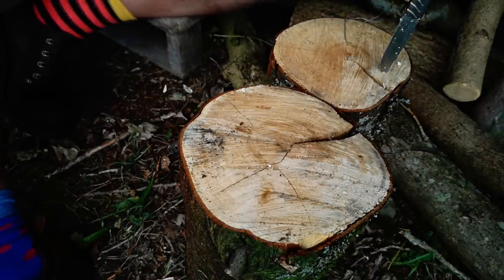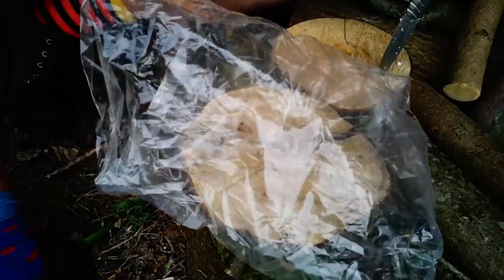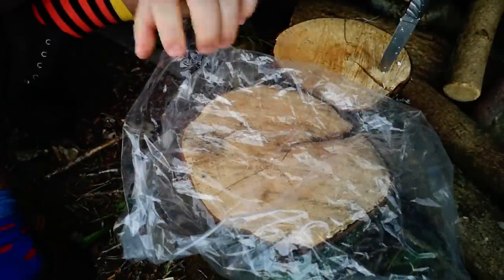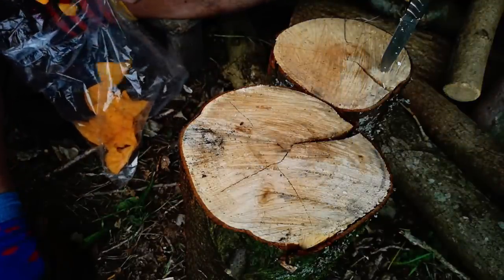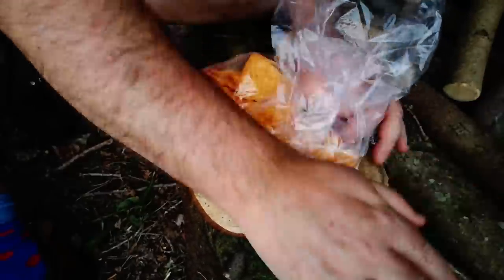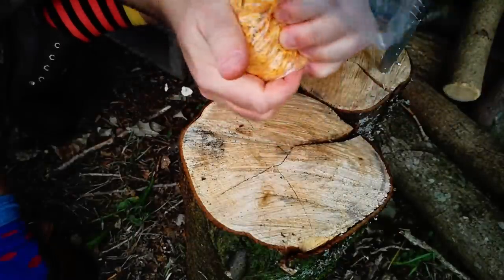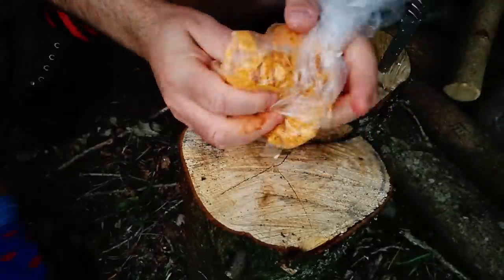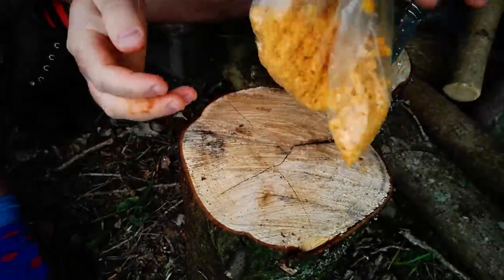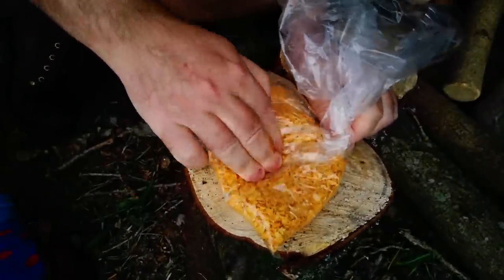Now, I said we're going to bread these mushrooms — in fact, what we're going to do is use cheesy tortilla crisps. We'll put some of those in a bag and crush them to fine crumbs. This is a bit of extra seasoning as well, which is good. I want to crush those up to really fine crumbs — no big pieces.